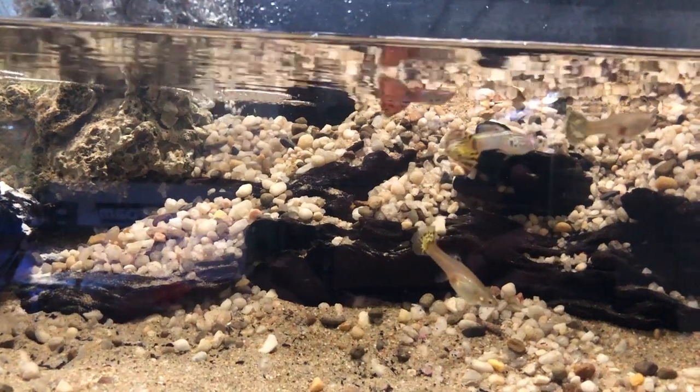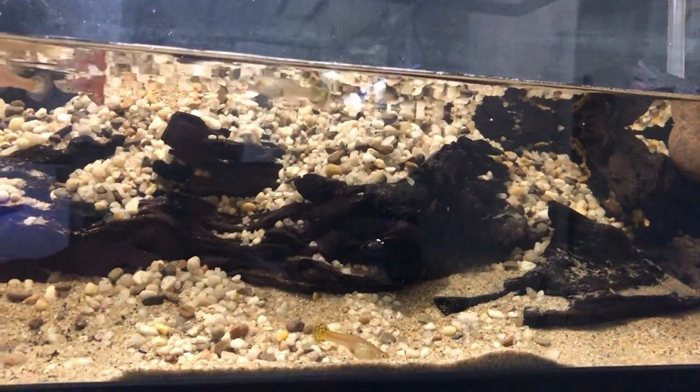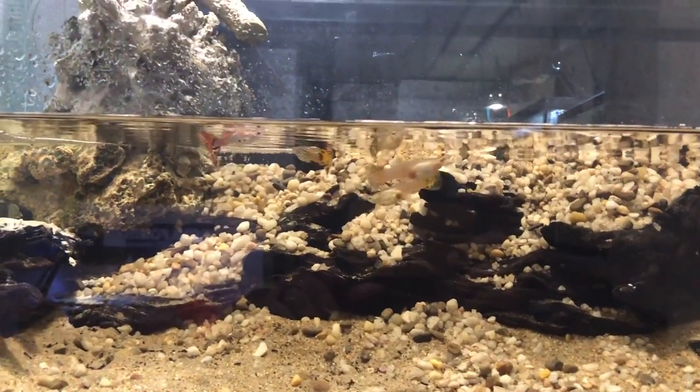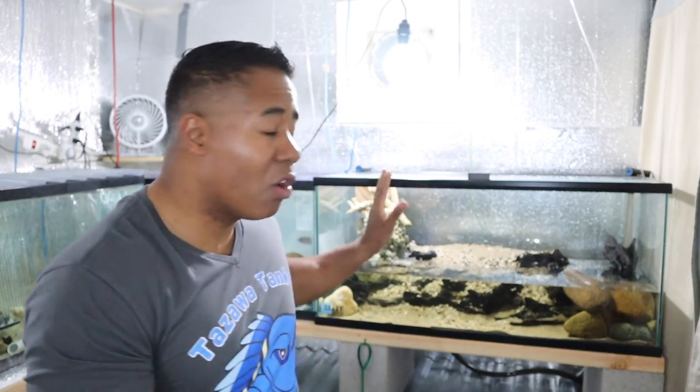I do plan on putting some guppies in — I could add them now because this tank is already cycled. The reason it's already cycled is that I took the Awaza canister filter directly from an African cichlid tank that had tons of fish in it, so there are plenty of beneficial bacteria already housed in the filter. It's instantly cycled — I just need to make sure I feed it so the bacteria can consume some waste.